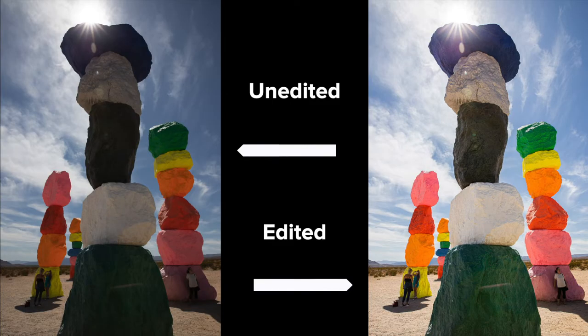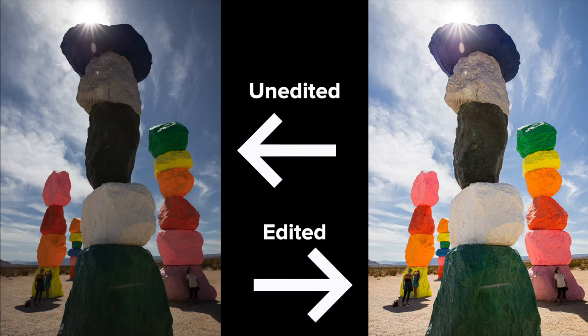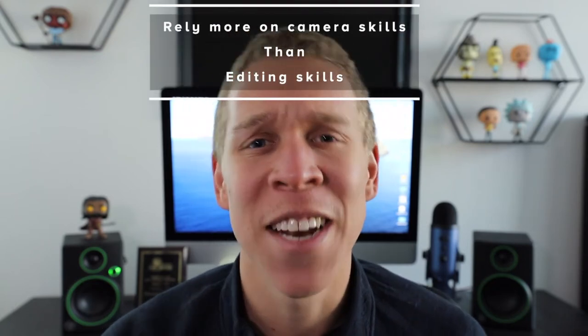If you have the mindset that you can take any photo you want and save it in the editing process, you need to drop that right now, because there are going to be photos that can't be salvaged no matter what you do. This is why you always need to have a good starting point. With a good starting point, you know you at least have a decent image, and you're able to only improve it from there. It's much easier to make a decent photo great than to make a bad photo good. So always rely more on your camera skills than your editing skills.